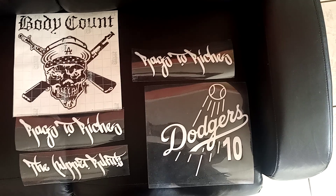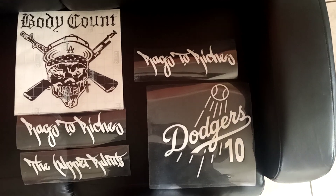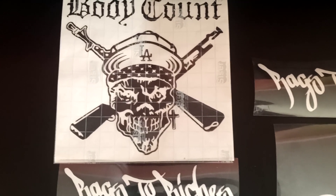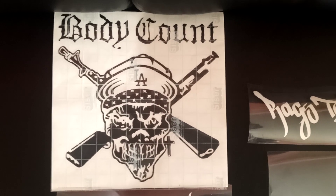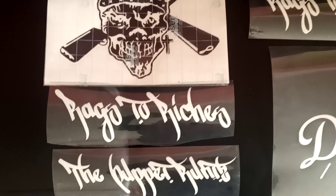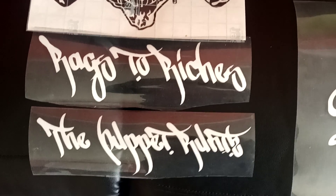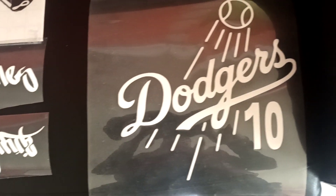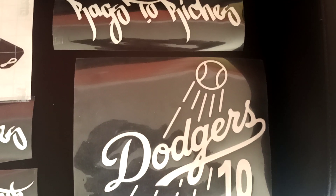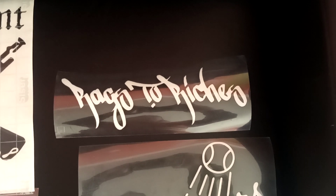This video is on vinyl cuts and vinyl cut stickers. This one right here is the sticker — 11 by 11, that is as big as I can cut. This over here goes on clothes: glow-in-the-dark, Rags to Riches, custom fonts — I can do custom fonts. Dodgers glow-in-the-dark, vinyl cut, Rags to Riches, vinyl cut pressed on.